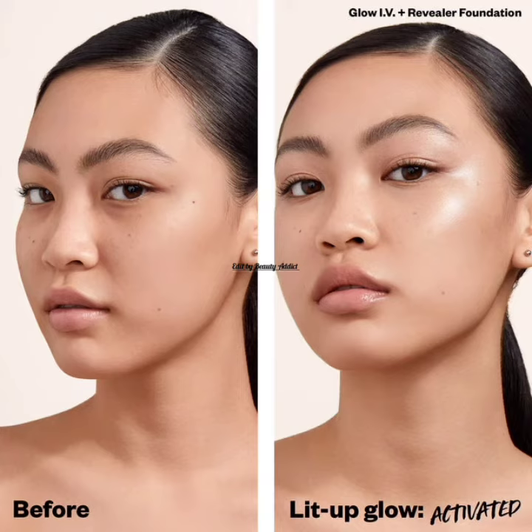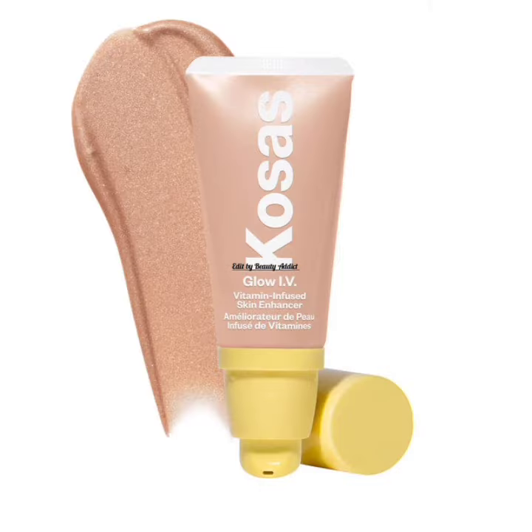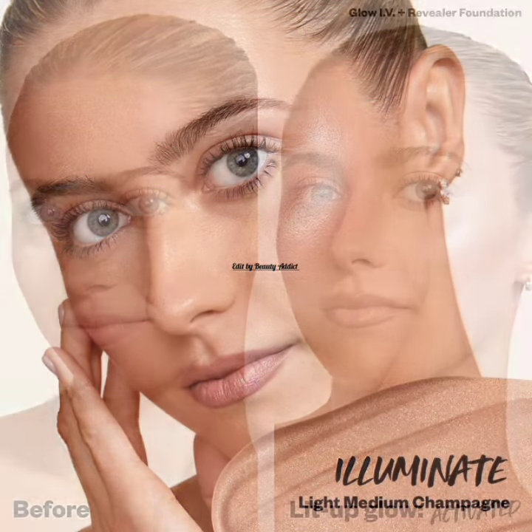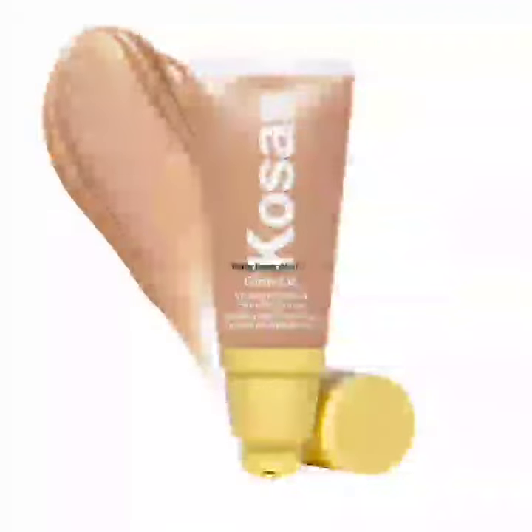You can glow however you feel — use it all over, as a targeted highlighter, or mix it with foundation or skincare.